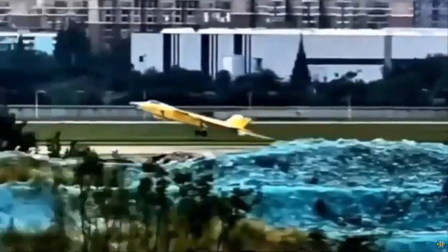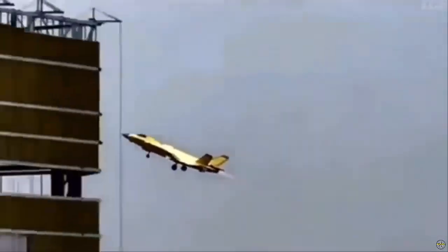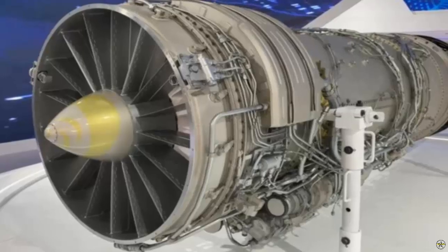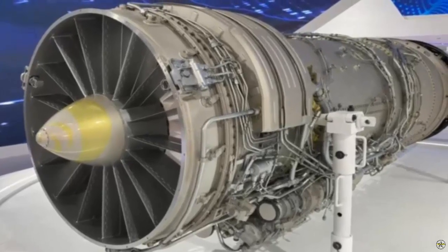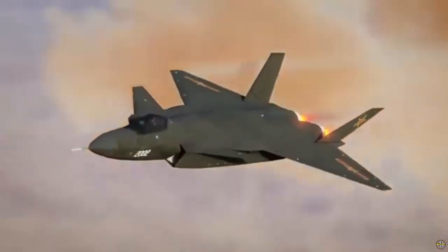In 2005, the blueprint for the WS-15 began to take shape, with a focus on the development of a turbofan engine equipped with thrust vector control capabilities. These features are designed to improve maneuverability in air combat.